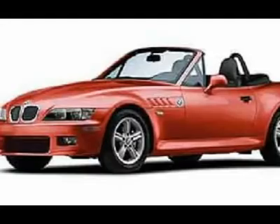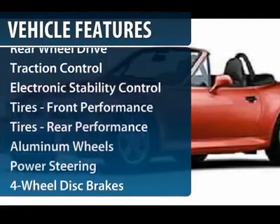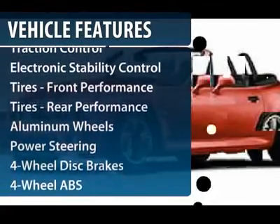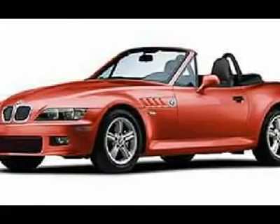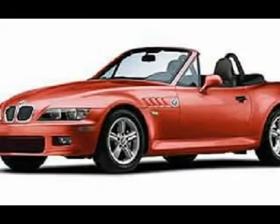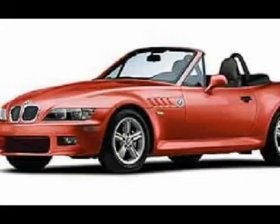Here are some of this vehicle's great options: power passenger seat, traction control, four-wheel ABS, air conditioning, power steering, four-wheel disc brakes, aluminum wheels, AM-FM stereo radio, bucket seats, and electronic stability control.